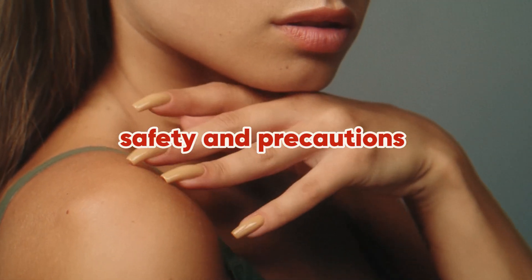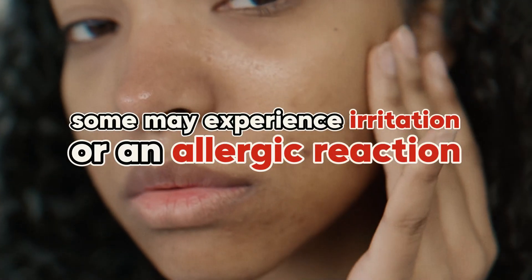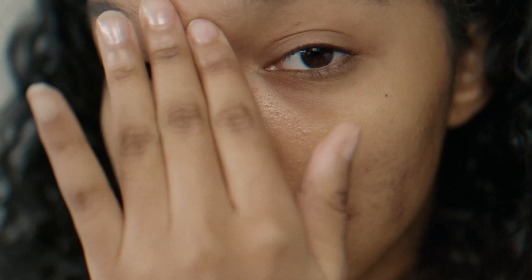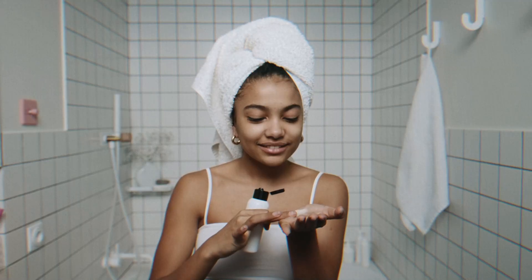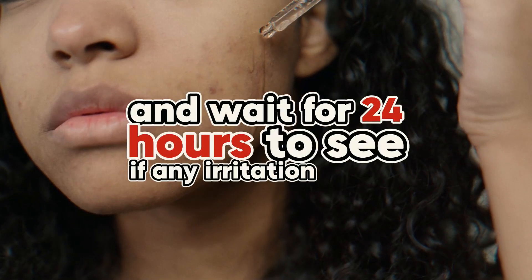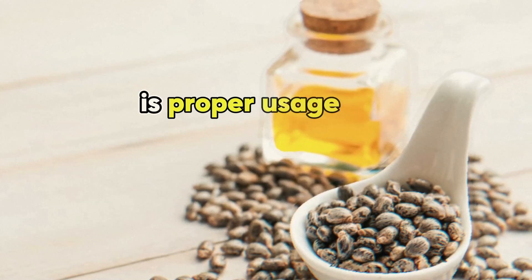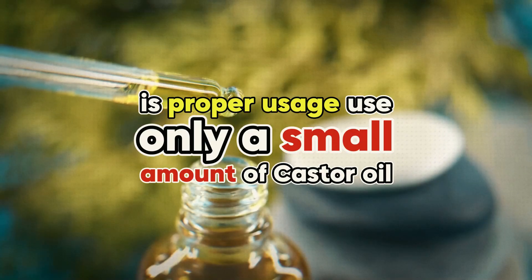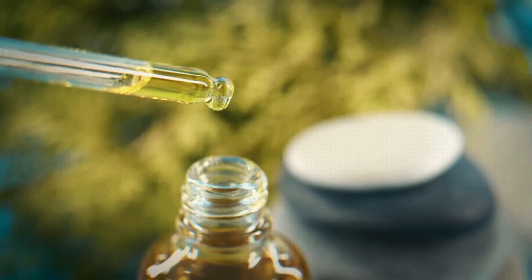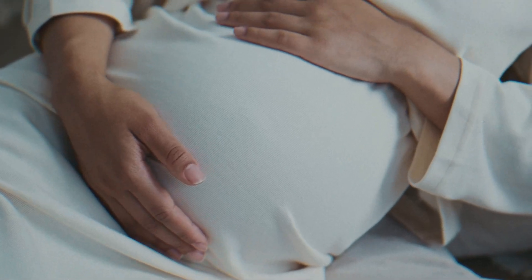While castor oil is safe for most people, some may experience irritation or an allergic reaction. It's crucial to do a patch test before using it extensively. Apply a small amount of castor oil to a small area of skin and wait 24 hours to see if any irritation occurs. If there's no reaction, using it appears to be safe. Use only a small amount of castor oil, and avoid using too much as it can cause skin dryness or irritation. For internal use, pregnancy, or if you have health conditions, consult a healthcare professional before using castor oil.